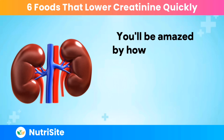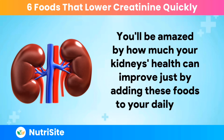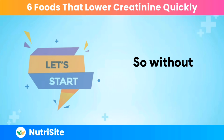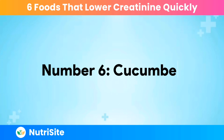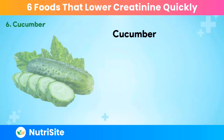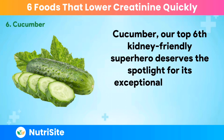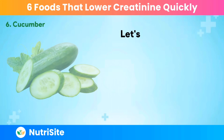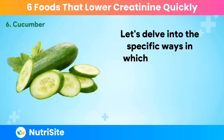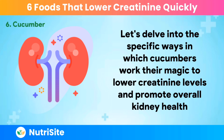You'll be amazed by how much your kidney's health can improve just by adding these foods to your daily diet. So without further ado, let's get started. Number 6: Cucumber. Cucumber, our top 6th kidney-friendly superhero, deserves the spotlight for its exceptional hydrating properties and kidney-loving benefits. Let's delve into the specific ways in which cucumbers work their magic to lower creatinine levels and promote overall kidney health.